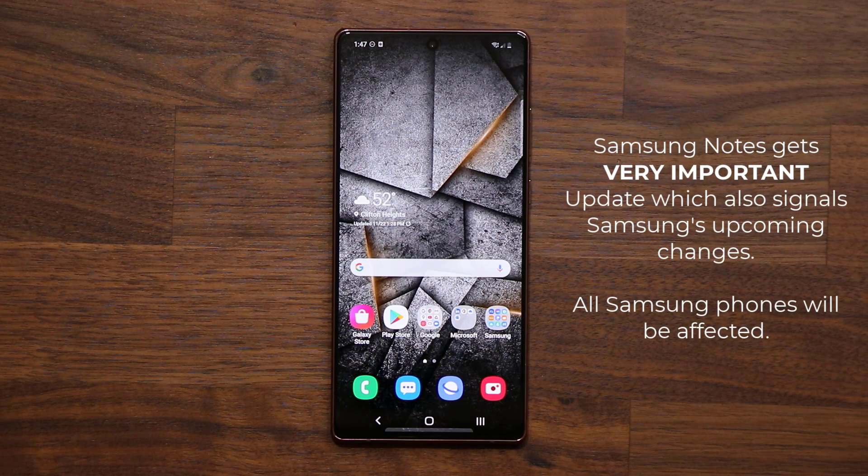Hey guys, Sock here from Sock E-Ticket. In today's video we have a powerful new upgrade for the Samsung Notes application on all Samsung Galaxy smartphones. This is a very important update because it signals a major upcoming change for all Samsung Galaxy smartphones. Let's dive in and get started.